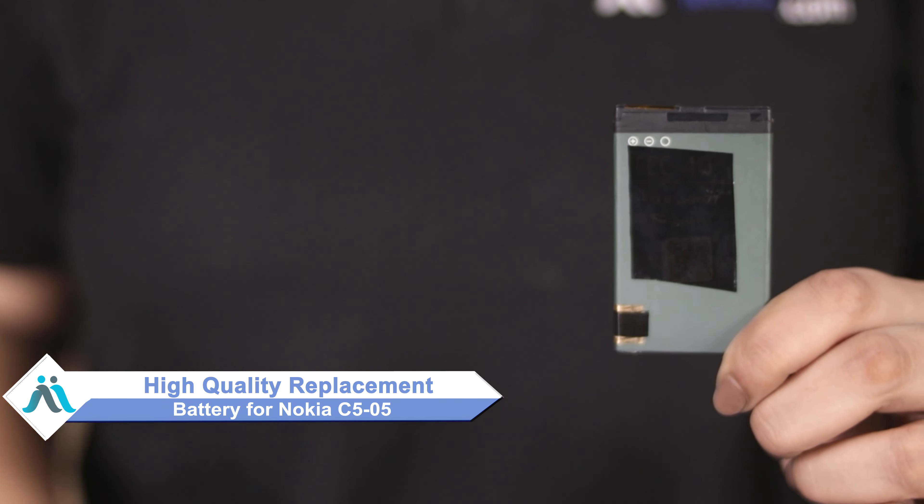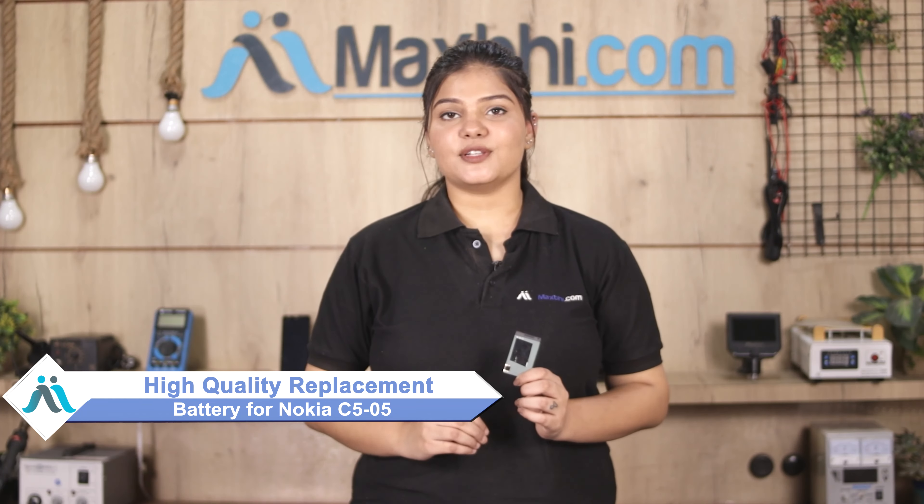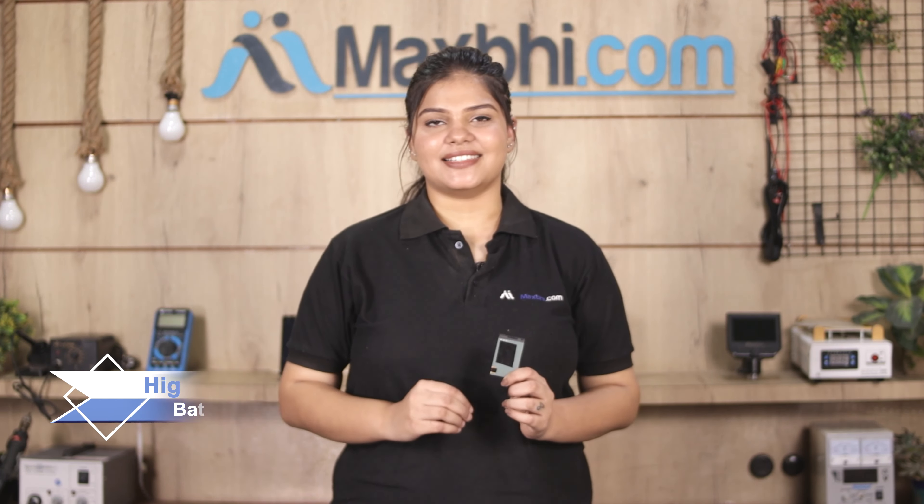Don't worry. You can now buy a high quality replacement battery for your Nokia C505 at a very affordable price from Maxp.com, and can fix your phone yourself at home or get it repaired by any professional very easily. You can buy your new Nokia C505 battery in just a few moments.